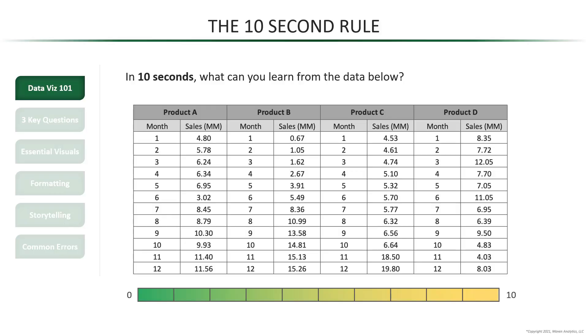Time's up — how'd you do? You may have noticed that we're looking at four separate products and their sales across 12 consecutive months. And if you really concentrated, you may have noticed some patterns and trends here or there. Overall though, I think you'll agree that 10 seconds really isn't enough time to fully understand this data, which makes sense because our brain isn't built to interpret raw data.